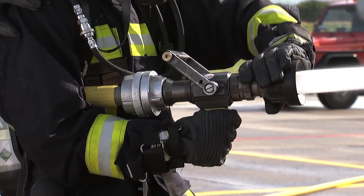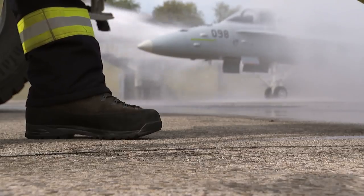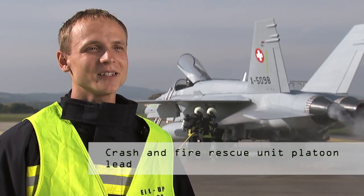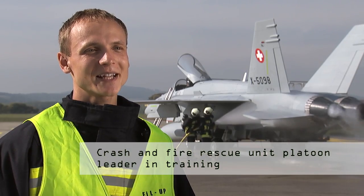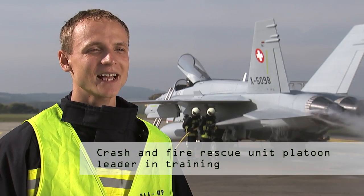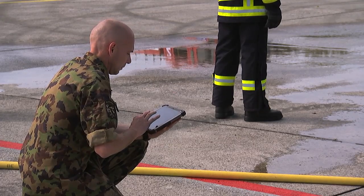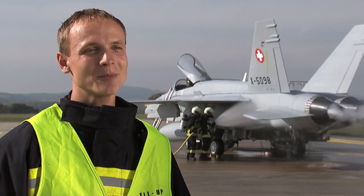What's more, real F/A-18s cannot simply be hosed down with water like the training model, at least not without needing extensive repairs afterwards. Practicing processes on the training model is the best way to train soldiers for real-life situations. As all functions are recorded individually, instructors can simultaneously assess the exercise in detail, allowing specific training for an emergency.